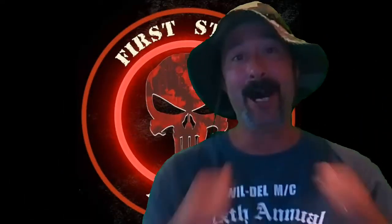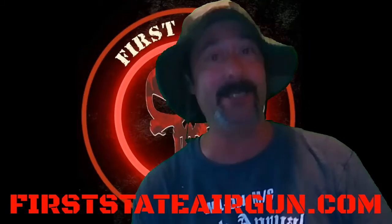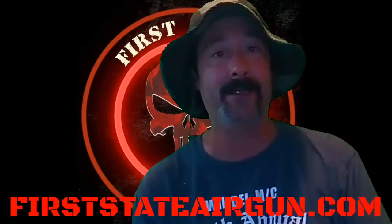Welcome to First State Airgun. I'm your host Lou, and today I have a super huge announcement. My online store, First State Airgun, is now officially open. Today I'm going to be telling you about the new store and some of the products we have.